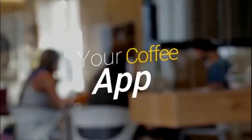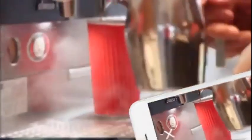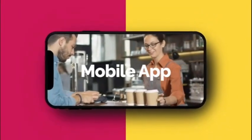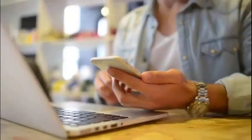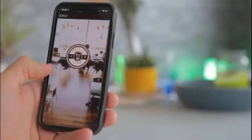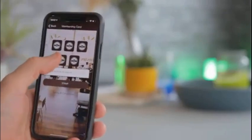Do you own a coffee shop or a cafe? Have you ever thought about having your own incredible mobile app for your business? An app where your customers can access your special offers, discount coupons and in-app digital rewards cards, encouraging them to keep coming back to your business.